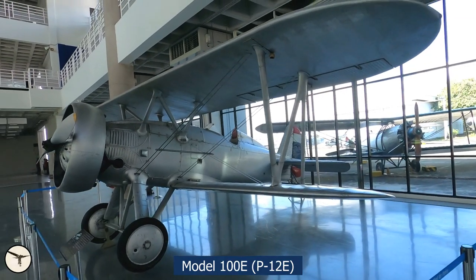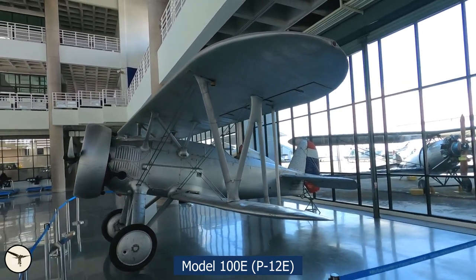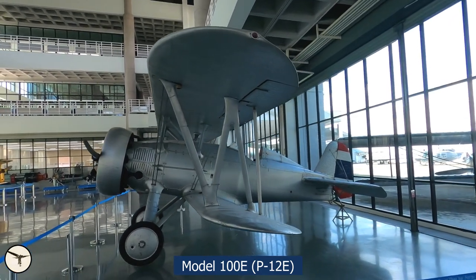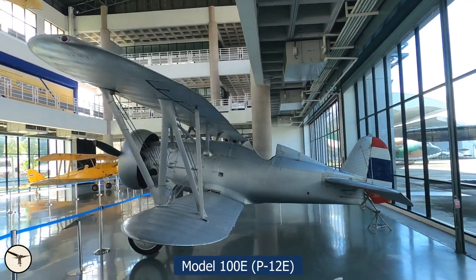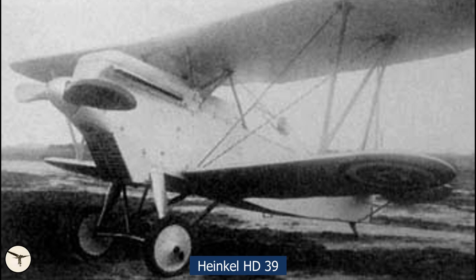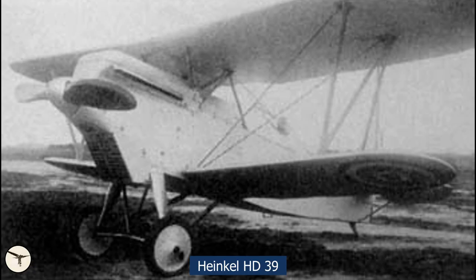The airplane displayed at the Royal Thai Air Force Museum is a Model 100E. It's an unarmed export version of the P-12E. Only two units were built, and they were delivered to the Royal Siamese Air Service in 1941, where they were designated Fighter No. 7. The Royal Siamese Air Service used the 100E for evaluation together with two Heinkel HT-39 from Germany and two Bristol Bulldog from the United Kingdom. The German fighter was never put into production, and many sources don't even mention that Siam had those airplanes.